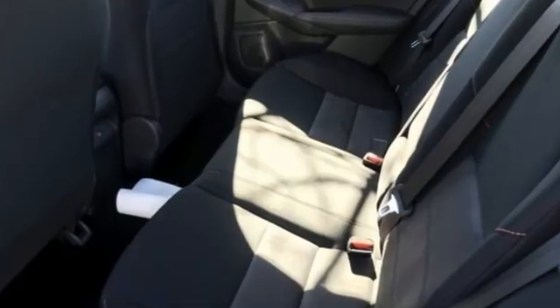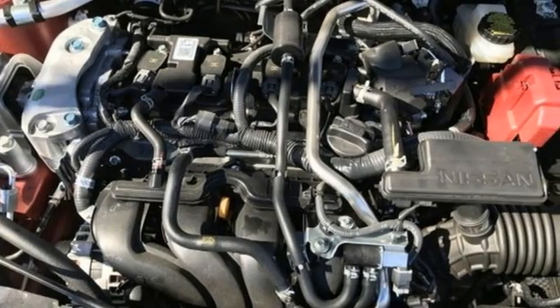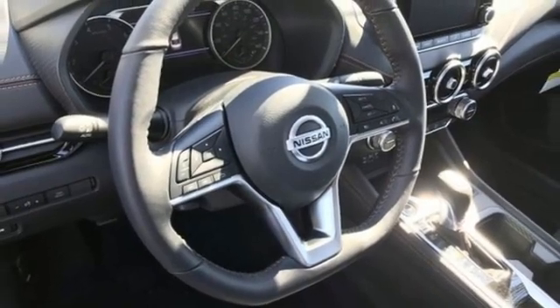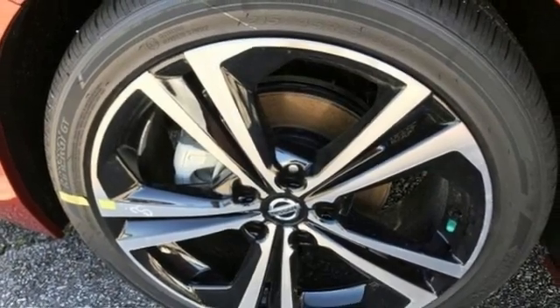Streaming audio, remote engine start, dual zone climate control, rear parking sensors, doors and push button start proximity key, manual tilting steering column, inline four cylinder engine, aluminum wheels, gas pressurized shocks, and LED low and high beam headlights.